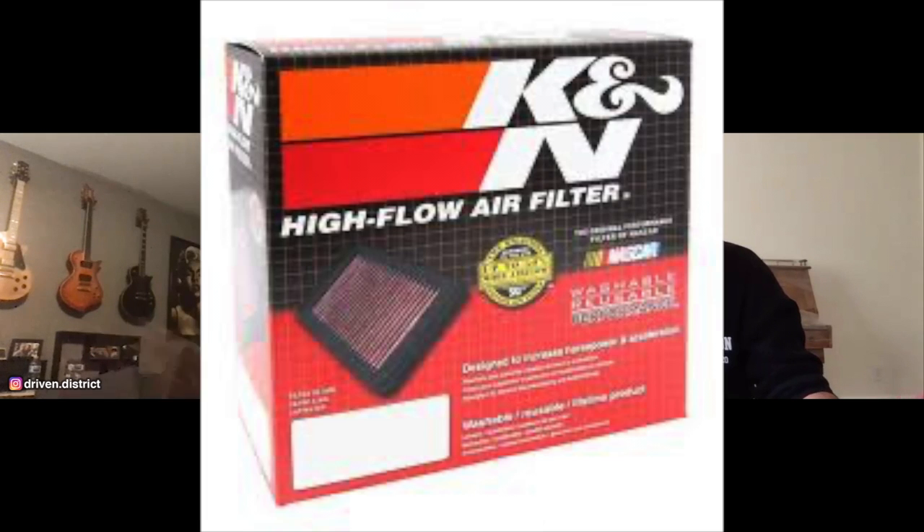For my engine, I put in a diverter valve and a K&N filter. That's it - that's all I've done engine-wise so far.